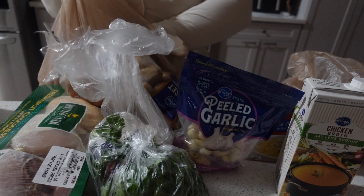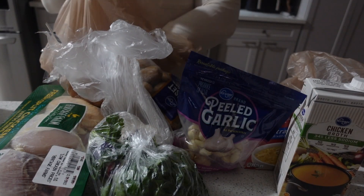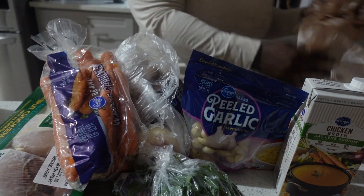I also picked up a turnip, some carrots, and parsley was on the recipe so I grabbed that as well.